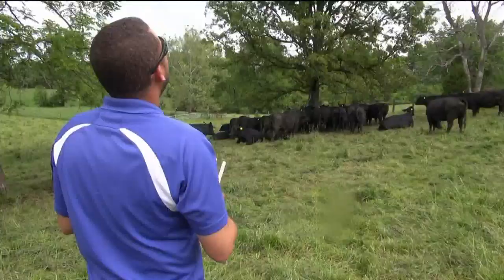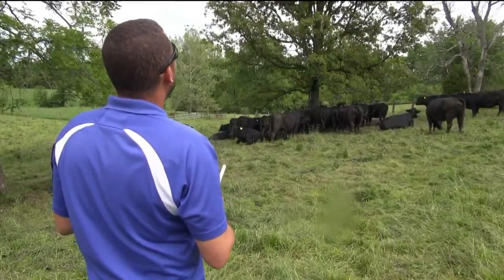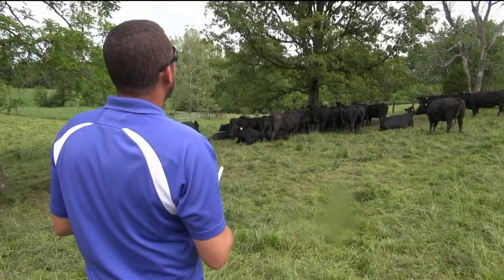Bottom line, the T in STEM — technology — continues to help farmers improve productivity. In Lexington, I'm Jason Lindsey.